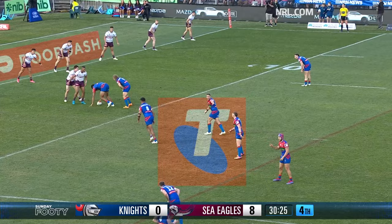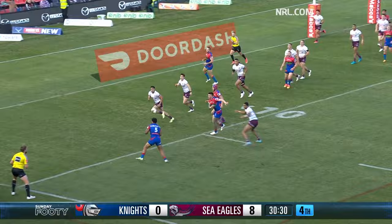Eight metres short of the line — can they crack their first try here? That's a good ball — here's Marju, surely he'll score. Yes he will — too big, too strong.